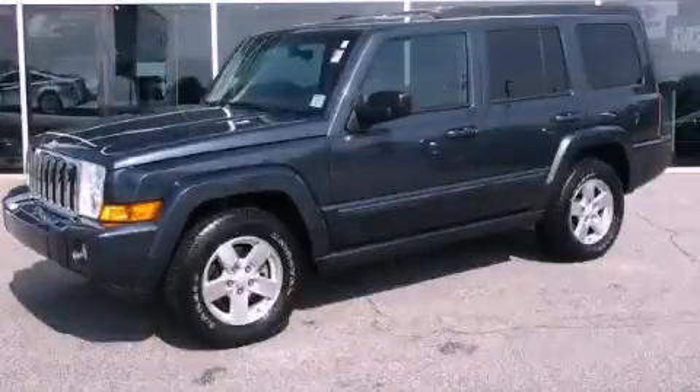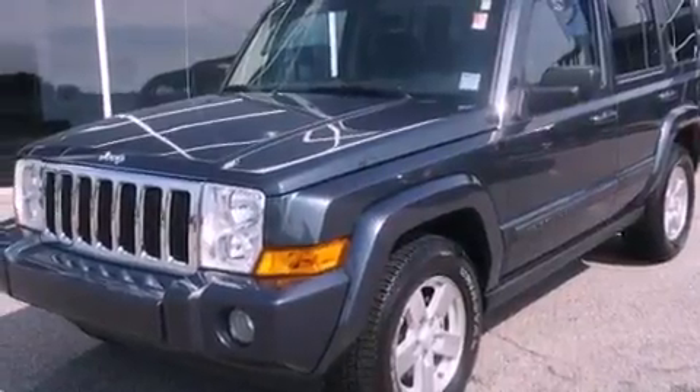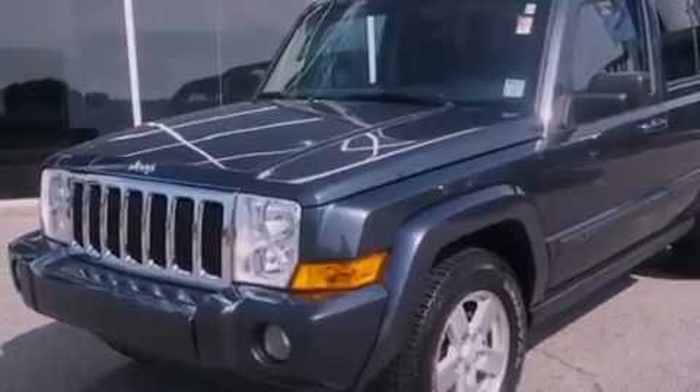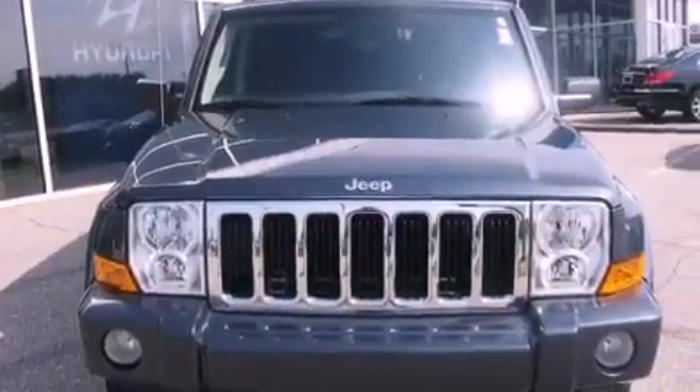This is a 2008 Jeep Commander for when safety, size, and space are of importance. It has a 3.7-liter six-cylinder engine, an automatic transmission, and four-wheel drive.